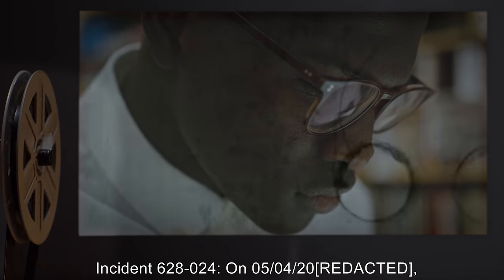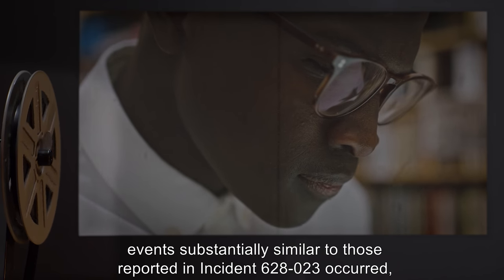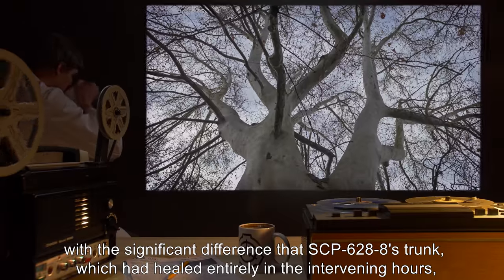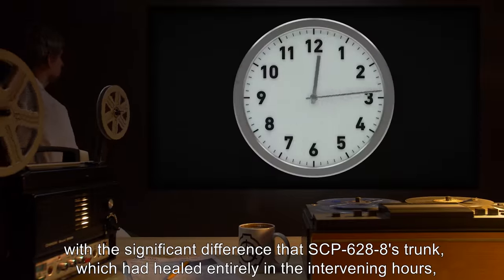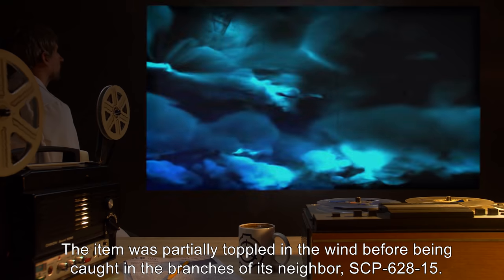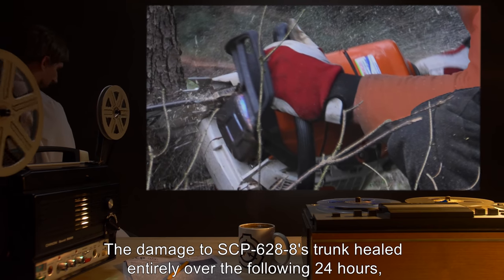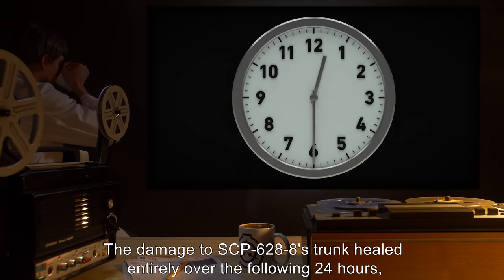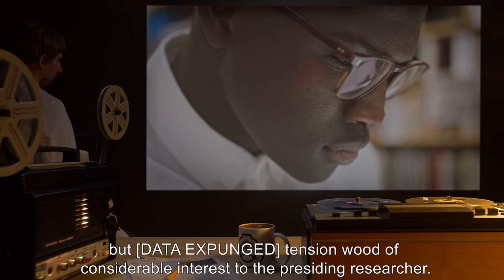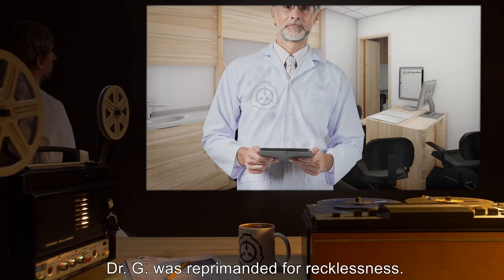Incident 628-024. On 05-04-2001, events substantially similar to those reported in Incident 628-023 occurred, with the significant difference that SCP-628-8's trunk, which had healed entirely in the intervening hours, was completely severed before evacuation. The item was partially toppled in the wind before being caught in the branches of its neighbor, SCP-628-15. The damage to SCP-628-8's trunk healed entirely over the following 24 hours, although the item did not right itself in the process. No scar was produced, but data expunged. Dr. G was reprimanded for recklessness.